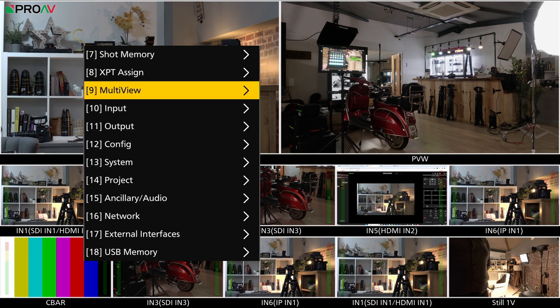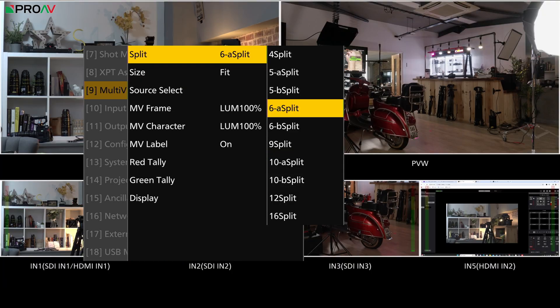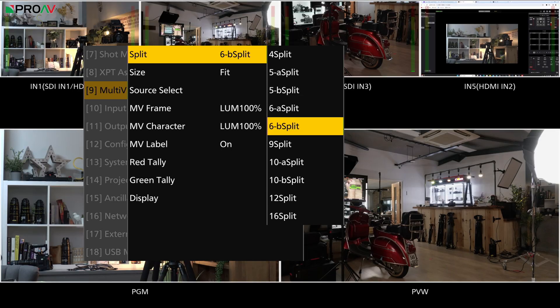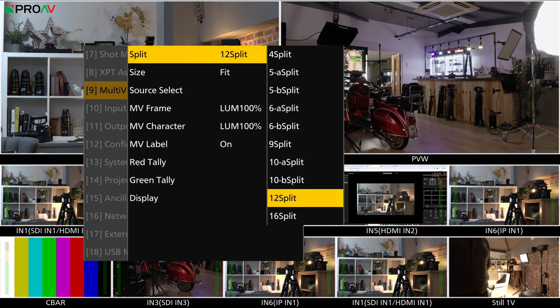Another interesting feature is a software control panel which looks like it will let you remote control the switcher over a network. This isn't available yet, but when it is it could be really useful — unlike Blackmagic's software interface, it has a multi-view preview which means you can see all your sources, which is vital when you're switching remotely over a network.